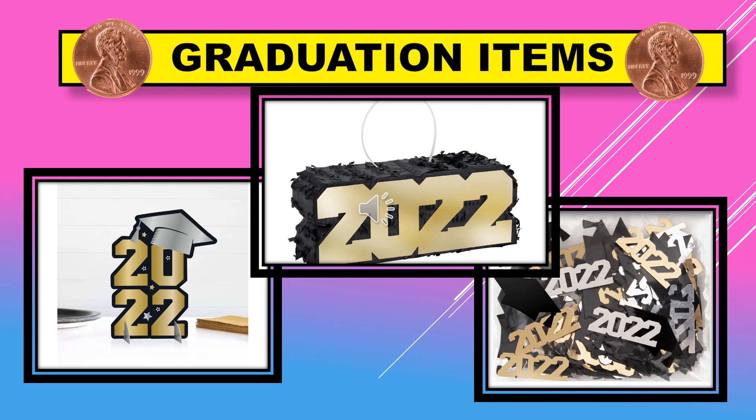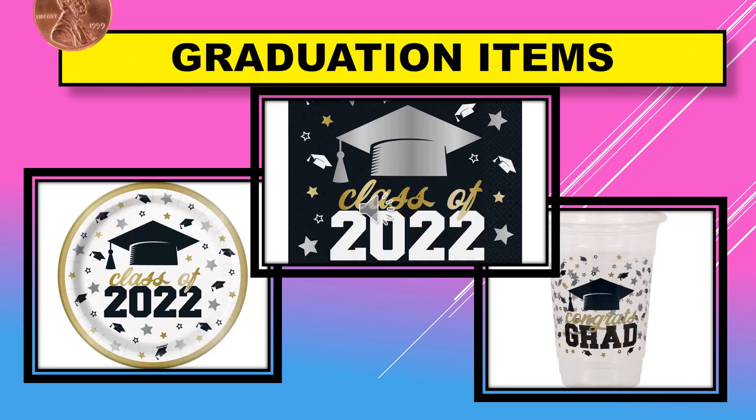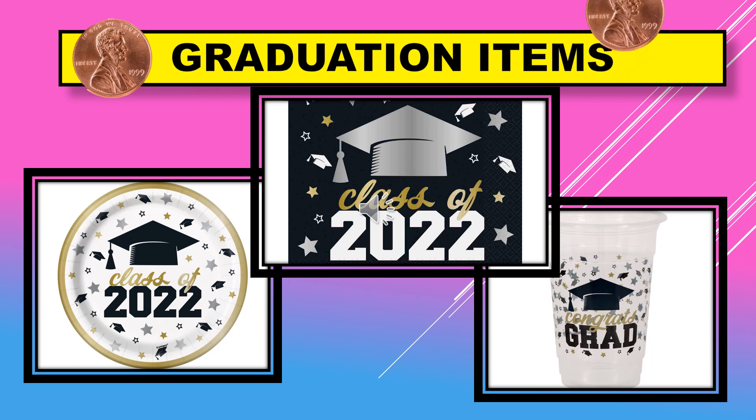A few more graduation items that will penny on July 12th: we have a table topper that says 2022 with a cap, a piñata that says 2022, confetti that says 2022, napkins that say Class of 2022, plates that say Class of 2022, and an eight-count of the Congrats Grad cups.